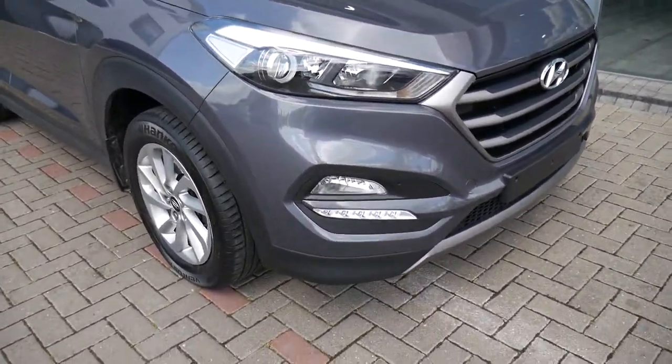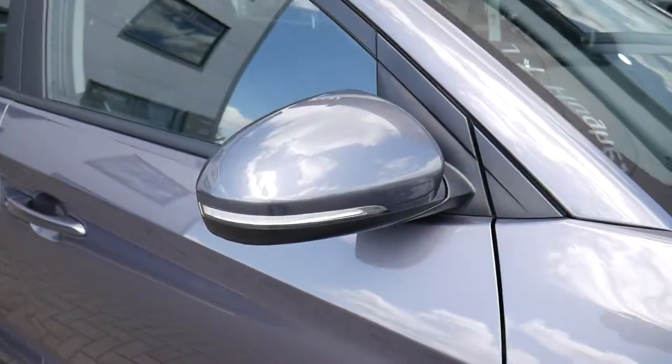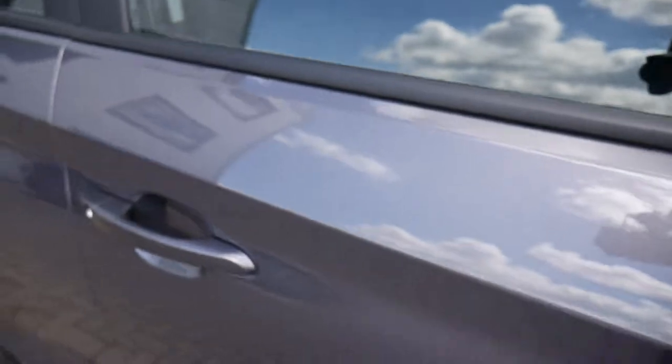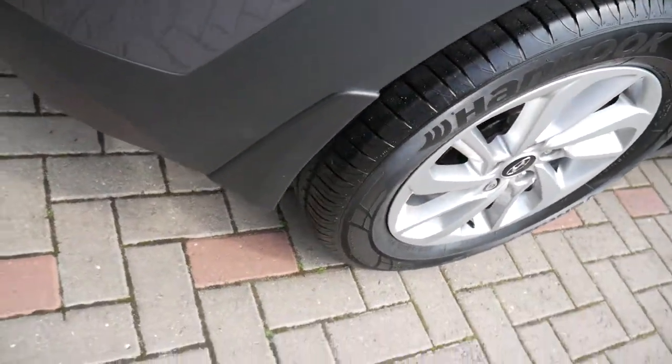It comes really well equipped with LED daytime running lights, alloy wheels, body-coloured mirrors with the indicators in them and door handles. This car has also had mud flaps fitted as an extra.